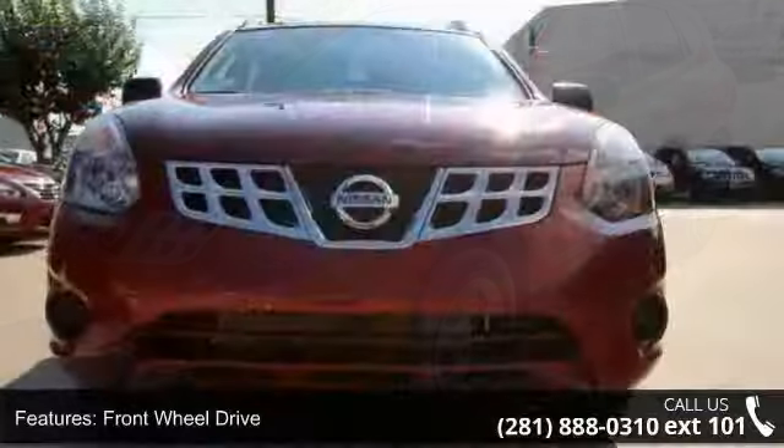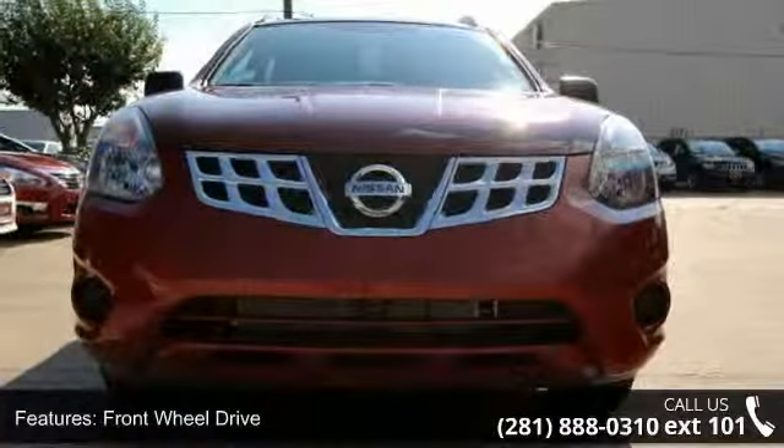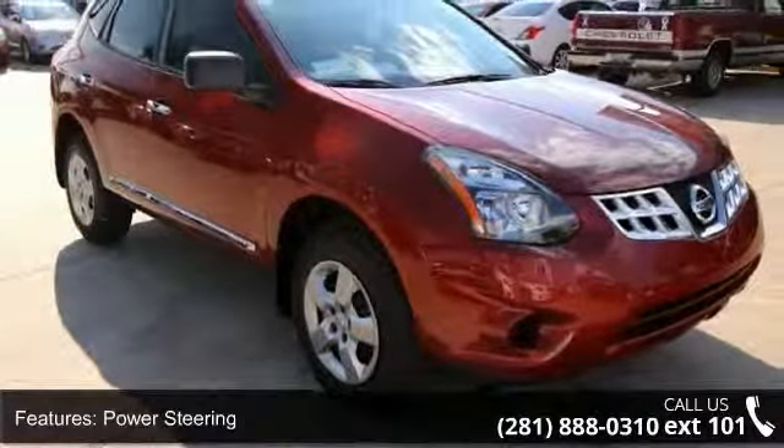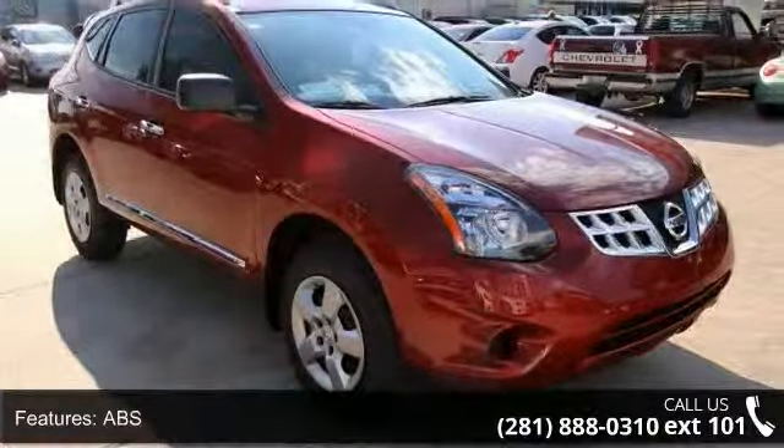Enjoy these notable features: trip computer, four-wheel disc brakes, driver airbag, stability control, AM FM stereo, MP3 player, and steel wheels.